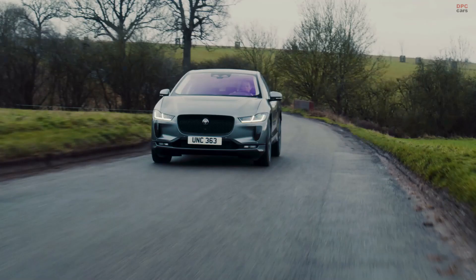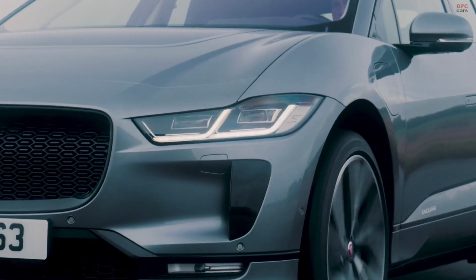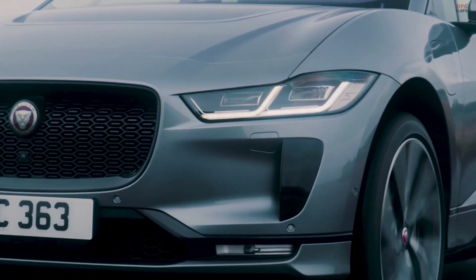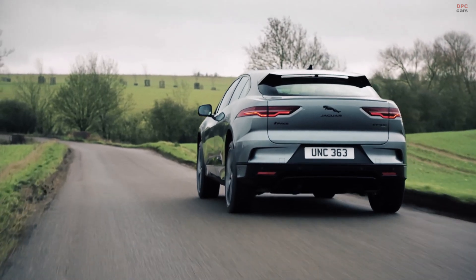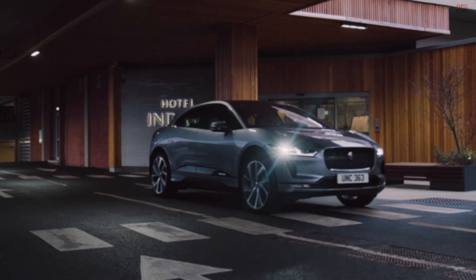In most day-to-day journeys, you hardly need to use the brakes at all, saving on wear and brake dust emissions too. This technology makes a real difference for our customers and the environment, and that gives me a real sense of pride and purpose.